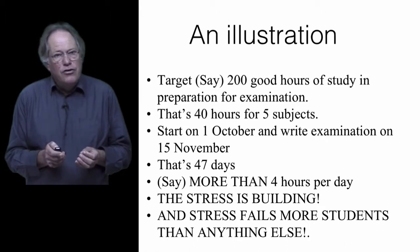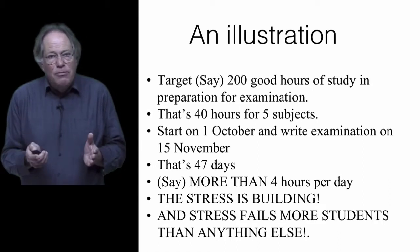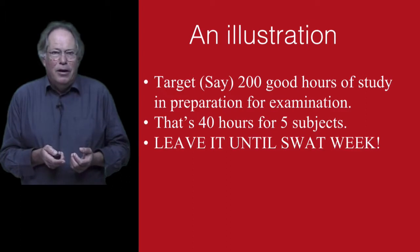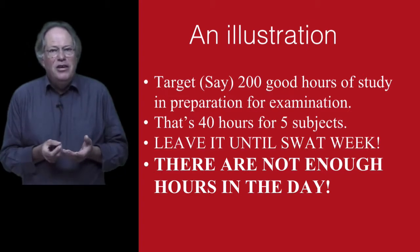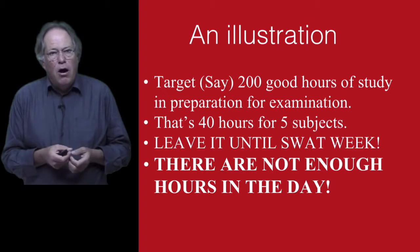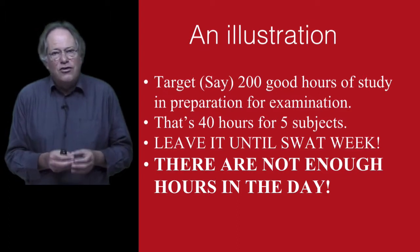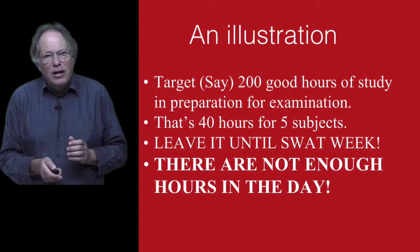Get overly stressed in your preparation and you're going to mark yourself down at least 25% — you're committing exam suicide. And then there are those who say, let's leave it now until SWOT week. But if you leave it that late, there's just not enough hours in the day to achieve what you're out to do. That's where people get overly tired — they're trying to work 24 hours a day, they get on all the high energy drinks and pills, and it doesn't help them because they've worn themselves out to the extent that they can't concentrate properly when they get to write their final exam.